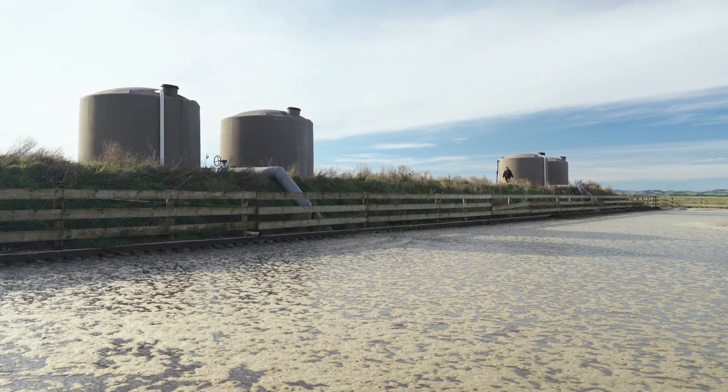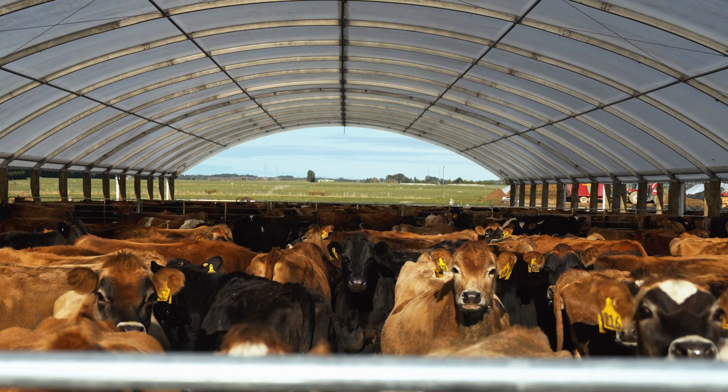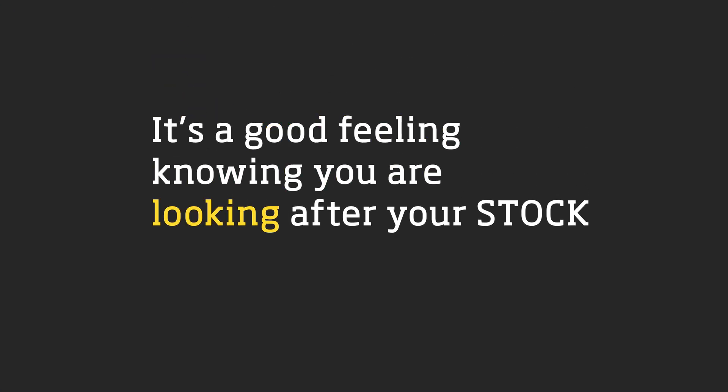The cows are dry all winter. It's really nice — you can go in there, walk around them, they're as happy as Larry. Yeah, it's a good feeling knowing you're looking after your stock.